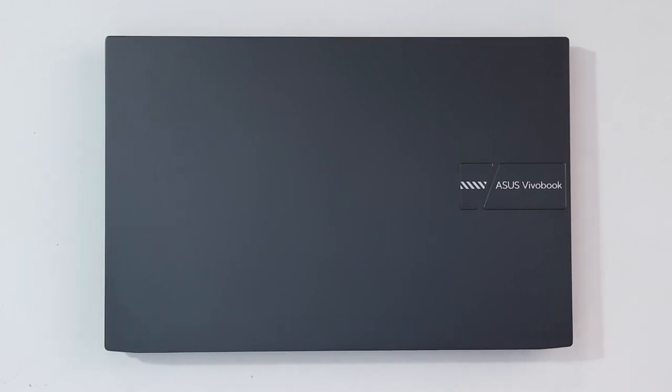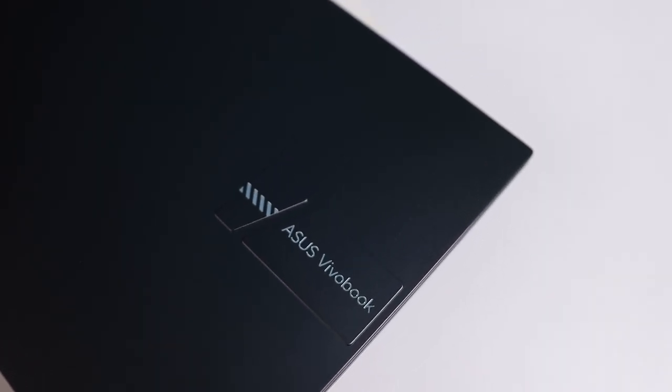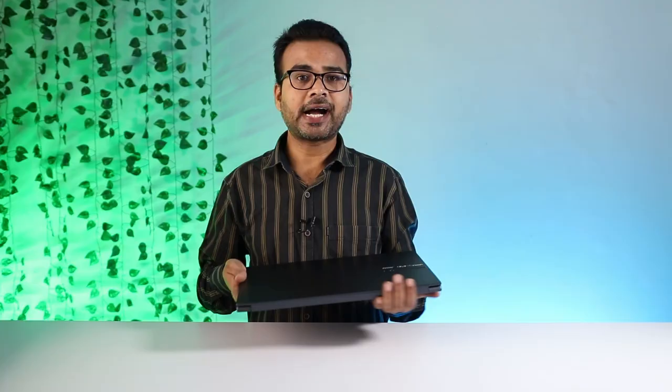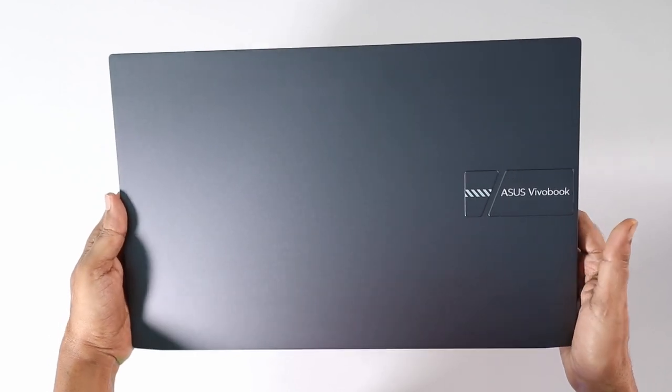If we talk about its build quality, its lid is completely made of metal, and at the top there is Asus branding. It looks very minimalistic, a very simple laptop. So if you want to use it for business, college, or light gaming, you can do everything. I have purchased the Quiet Blue color, and the same laptop is also available in silver.